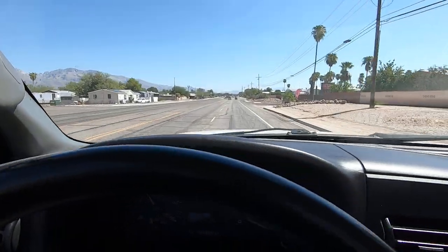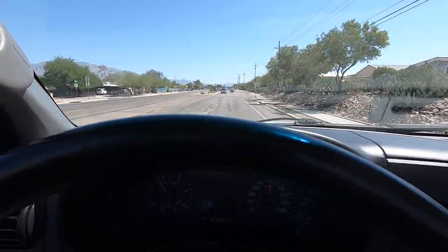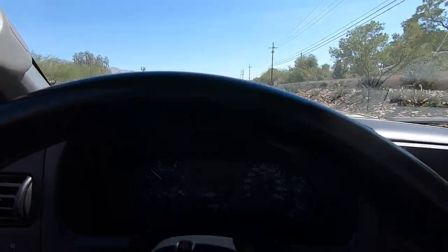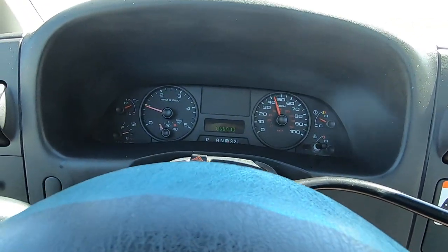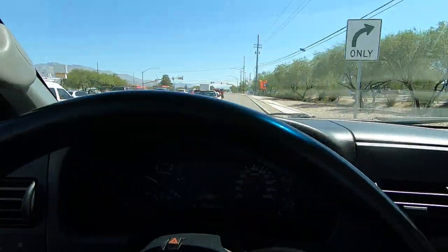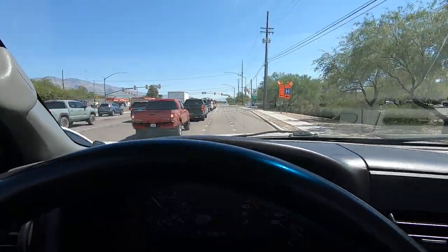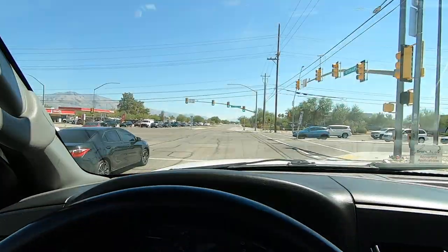For a very stiff suspension F450, it actually has a pretty nice ride. And for having a utility bed on it, they put it on correctly because it's not rattling around at all, which is unusual — usually you get all kinds of noise from a flatbed, utility bed, or anything aftermarket. Apparently they paid to not have the noise.